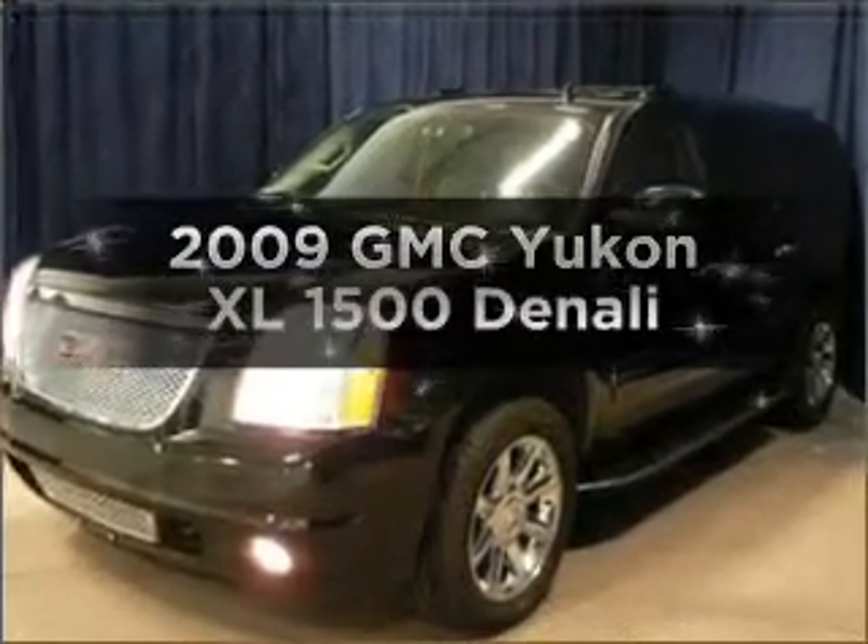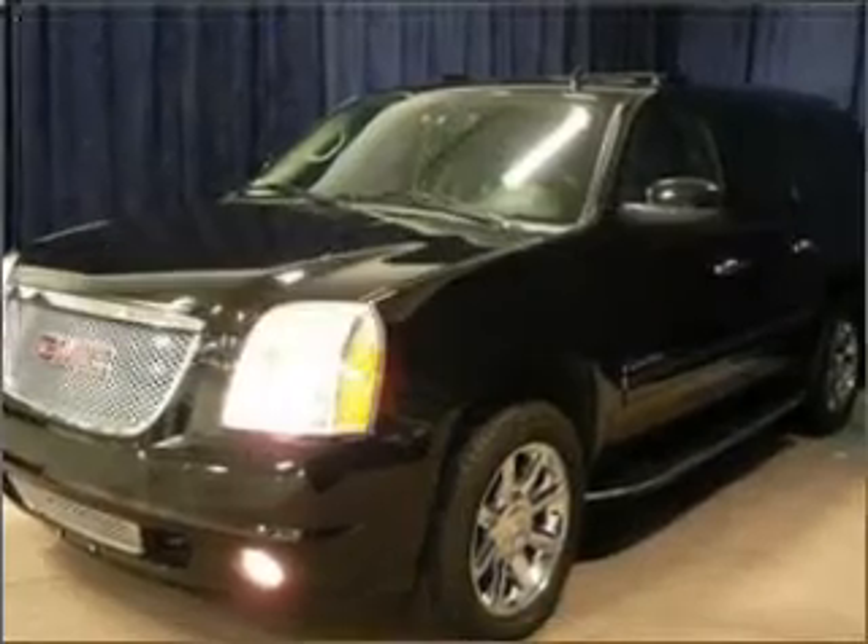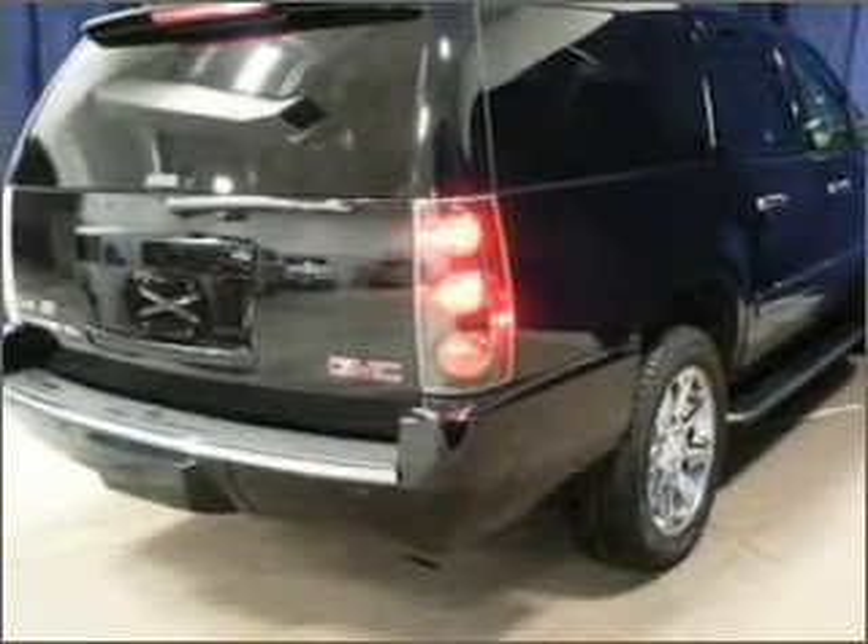Get noticed in this 2009 GMC Yukon XL. If you're looking for a first-rate auto, this one could be yours today.